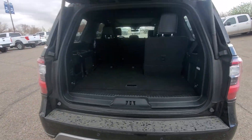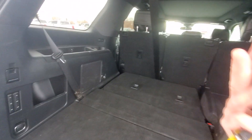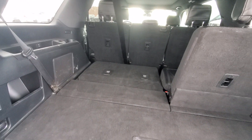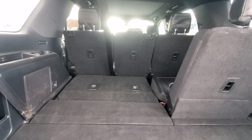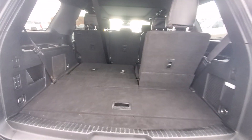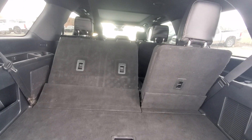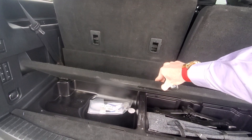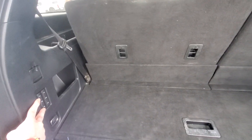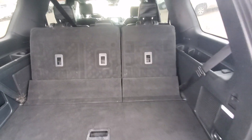Power tailgate, and we end up with power folding seats. Back seats are power return. Mid seats are power drop but manual return as well. Here's that third row working up. It does have a little bit of extra storage space underneath for tools and whatnot. Seats will fold down as well, and we locked that into place.